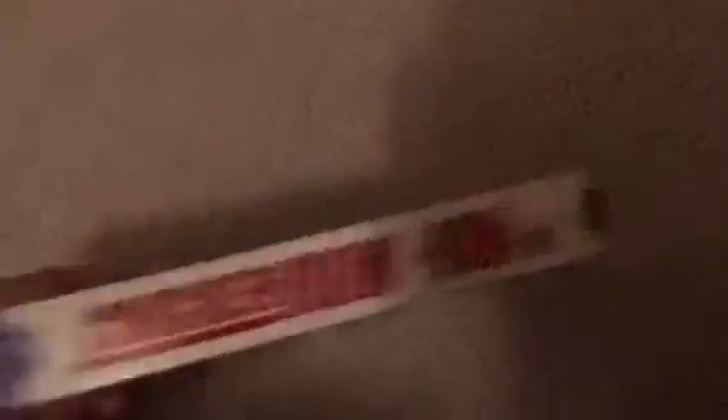Chicken Run, 2005 VHS. I've had this one since 2016. The tape has the ink label on the black reels. The print date is August 23rd, 2005. Number 38.